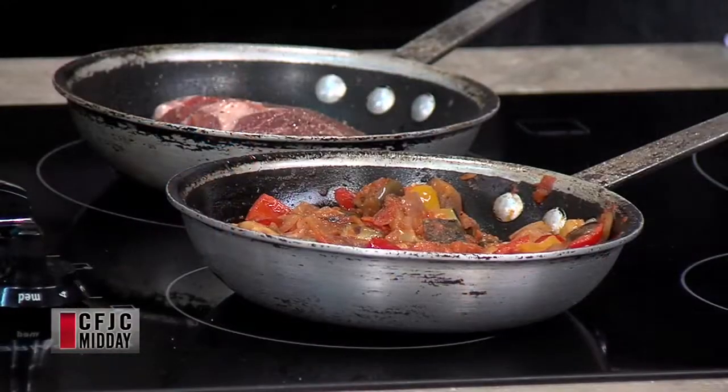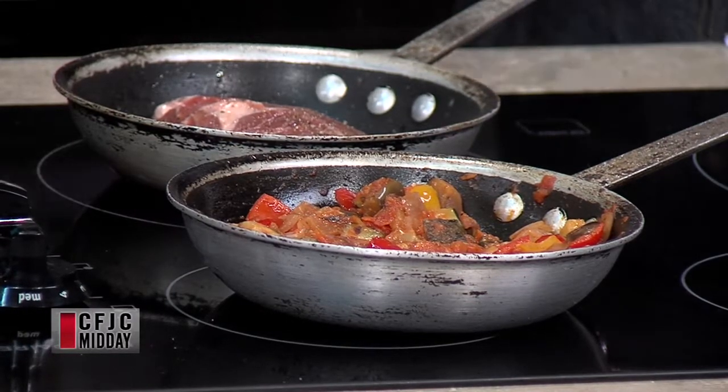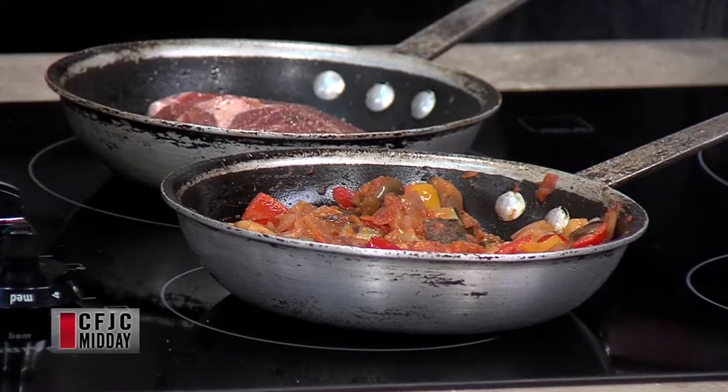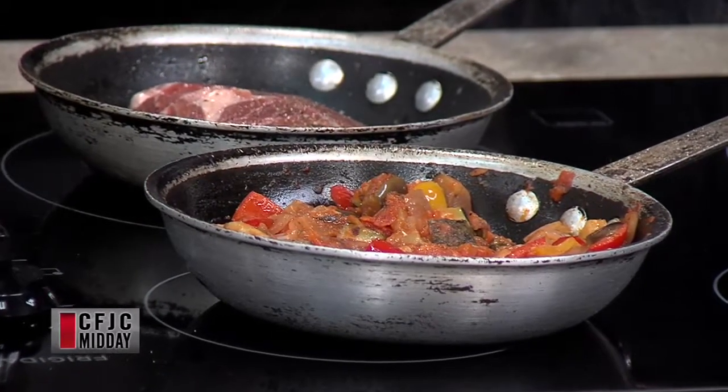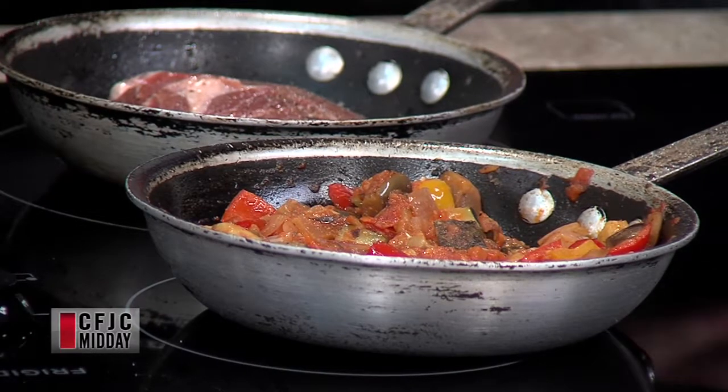Could you put meat into a ratatouille? It's supposed to be a vegetable dish. It's a great side dish — my kids surprisingly eat it, which is great. It goes with almost anything: chicken, salmon, lamb — whatever you want.